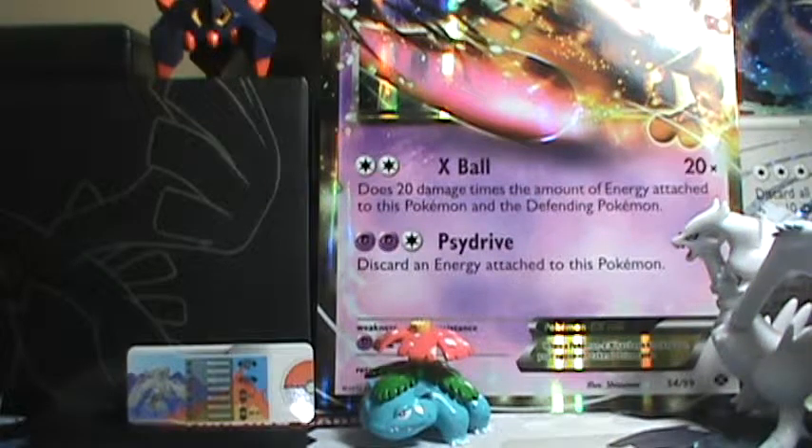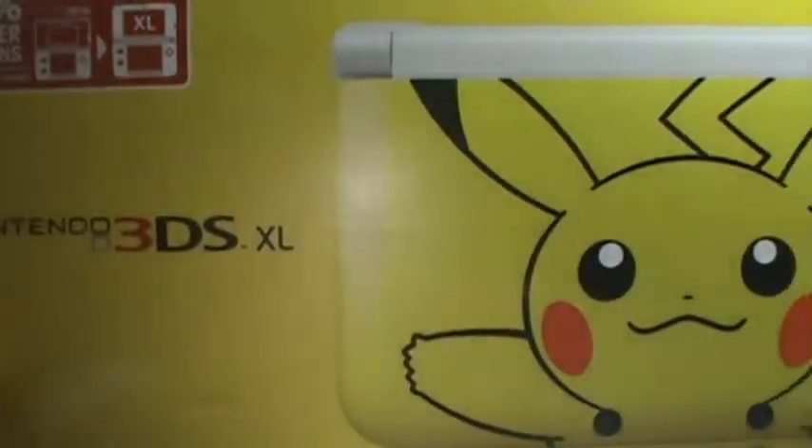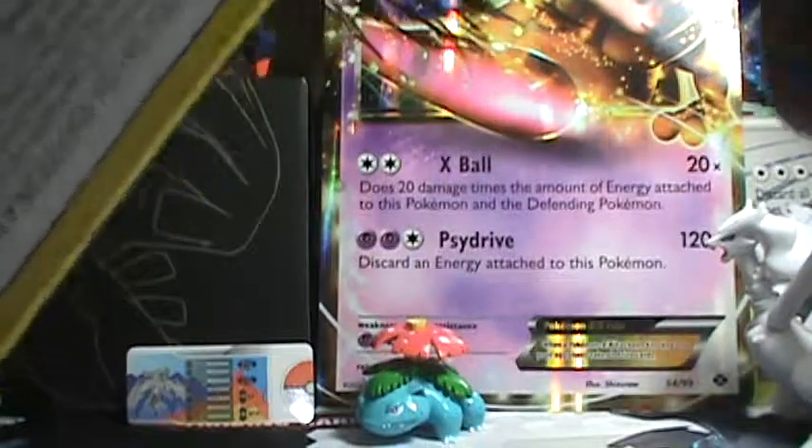Hey what's up YouTube, this is the PokeMaster here and I got a treat for y'all. I just went to GameStop and this was the last one in stock. So this is my first one ever that I have ever got from this kind of system. It's the Pikachu 3DS XL. I had to open it — sorry about that, I was too excited — and I'll show you what it comes with.